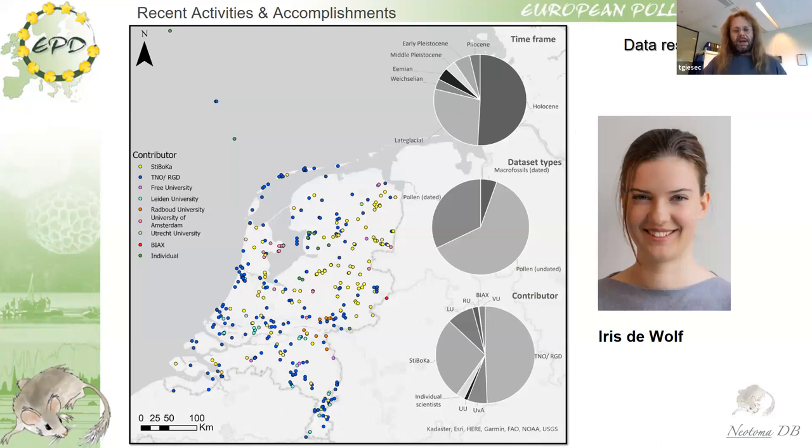The Netherlands is not blessed with many beautiful lakes, so much of the work was done on peat sections — largely from the geological survey and soil mapping, because many soils are peaty. You get good pollen preservation in these peaty soils, so there is a very large number of data from the Netherlands. These are often not the perfect datasets, but they are very numerous.